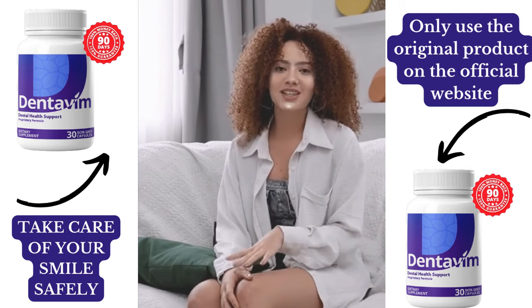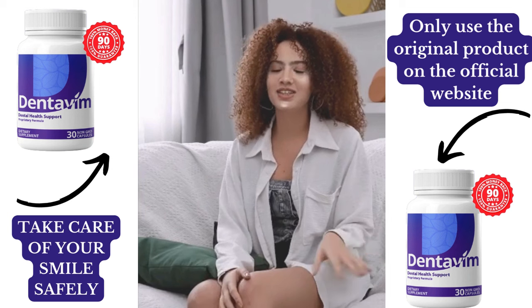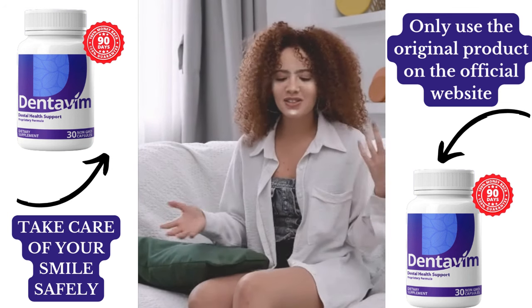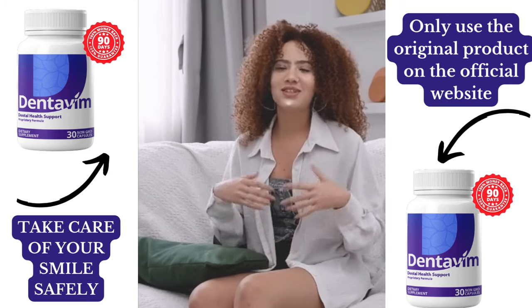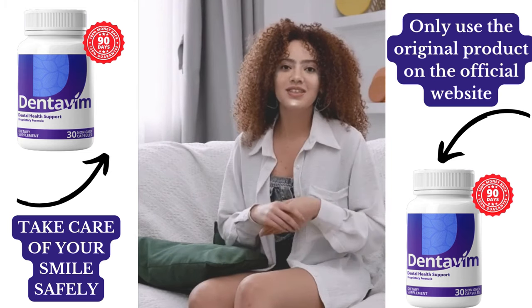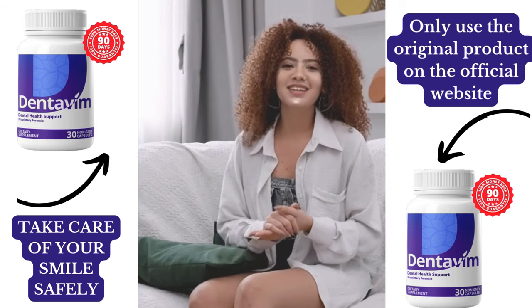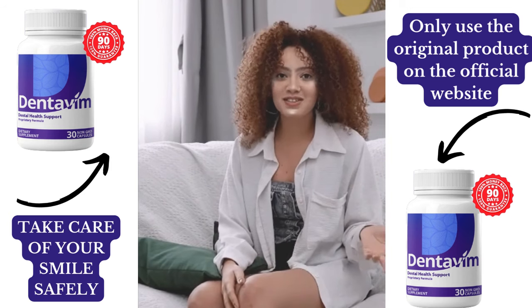If you're ready to transform your oral health and regain your confidence, click the link in the description to order Dentivim today. Don't wait — take advantage of their limited-time discounts and bonuses like free ebooks on detox and stress management. If you found this review helpful, don't forget to smash that like button, subscribe to the channel, and share this with someone who could use a smile upgrade. Thanks for watching and I'll see you in the next video.